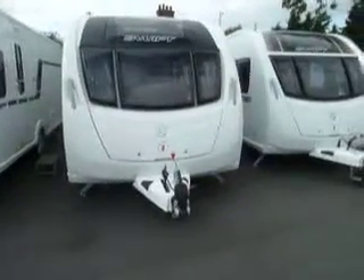Welcome to Salop Leisure. Here we have a Swift Challenger 480, two berth, brand new 2014.